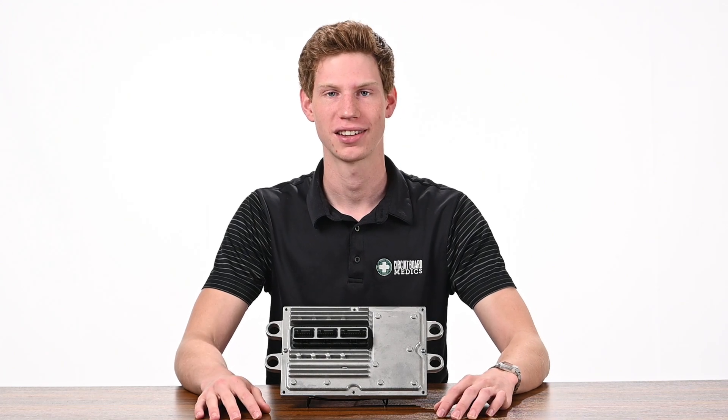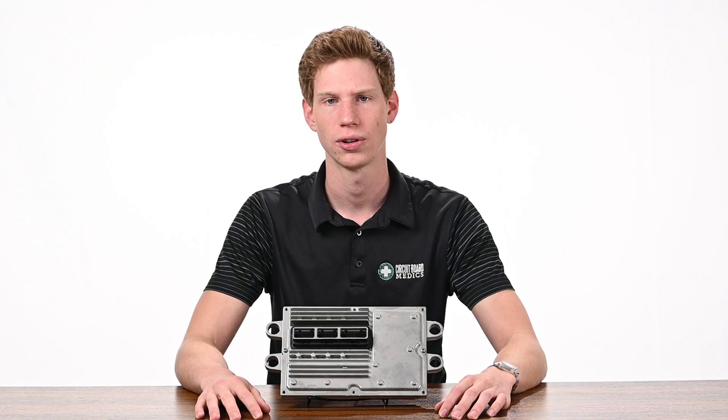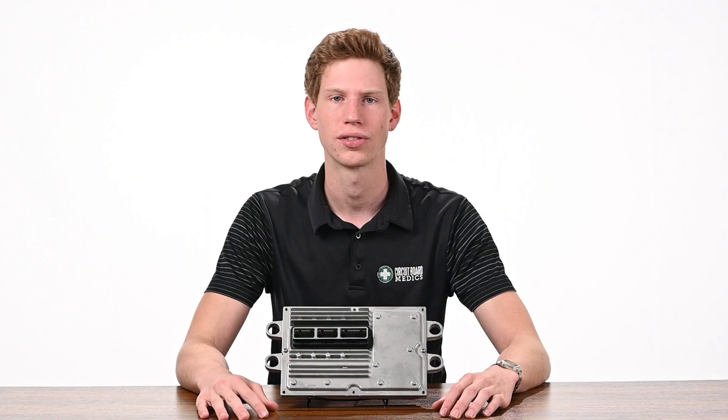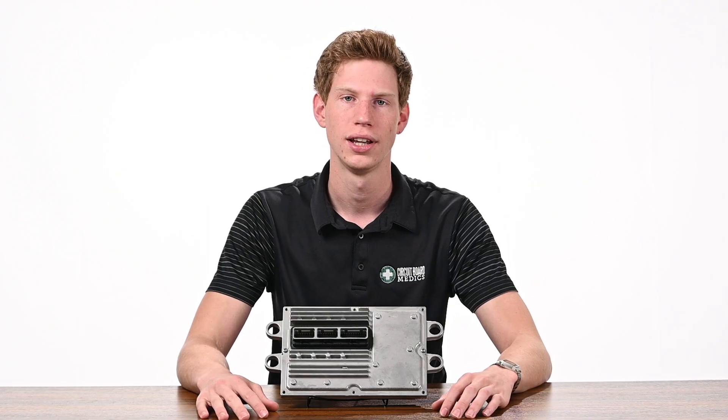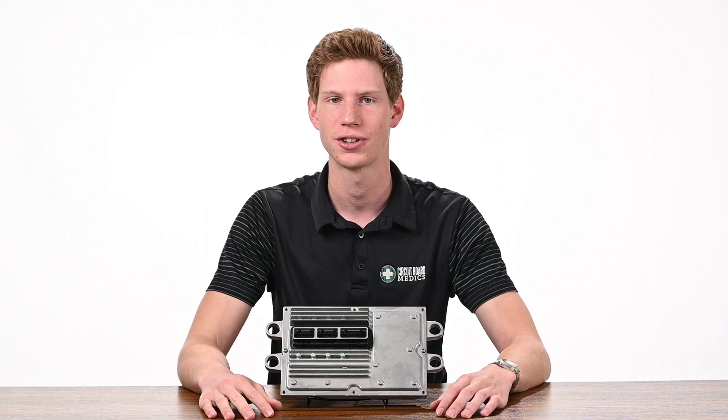Hi, this is Fisher from Circuit Board Medics. Today we're going to talk about the 2003-2009 Ford 6.0 Super Duty FICM. The FICM, or Fuel Injection Control Module, is a common failure point for these vehicles. In this video, we'll show you some symptoms you should be looking for and the best solution to get your truck back up and running.